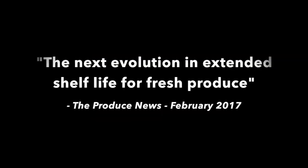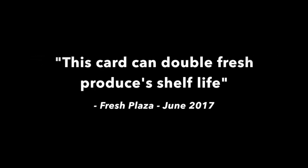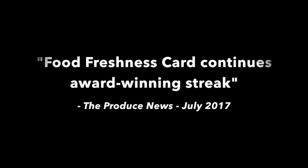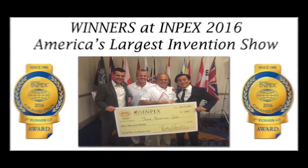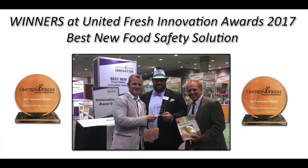The next evolution in extending shelf life for fresh produce. This card can double fresh produce's shelf life. Food freshness card continues award-winning streak — winners at IMPACS 2016, America's largest invention show. Winners at United Fresh Innovation Awards 2017, best new food safety solution.